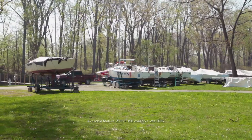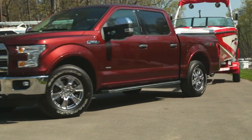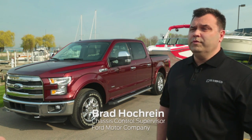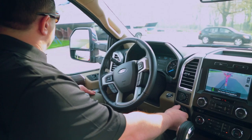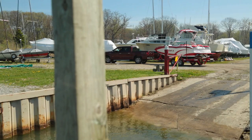The Pro Trailer Backup Assist came from having electric steering on the F-150. We thought a great feature for both novice and experienced customers would be one that could help them back up trailers, take over some of the steering, and help them move a trailer in a parking lot or in different situations like a boat launch.